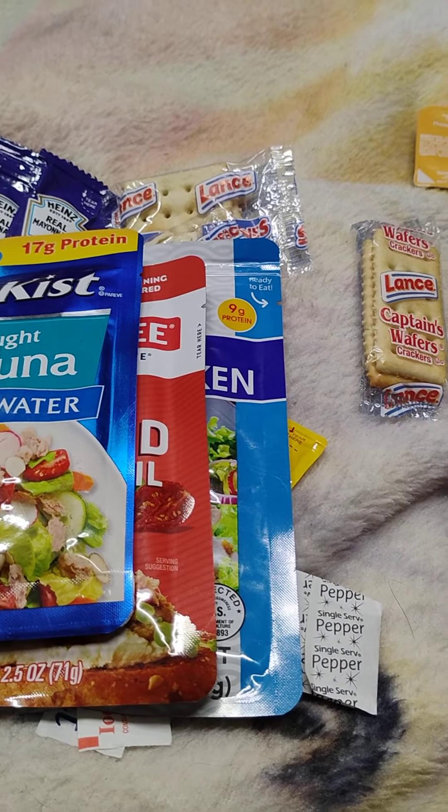More content coming. I'm working on a real big recipe video right now.